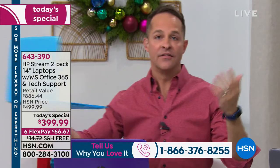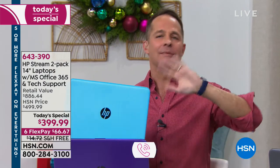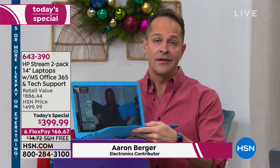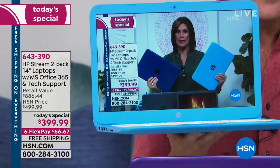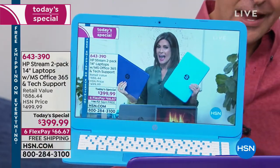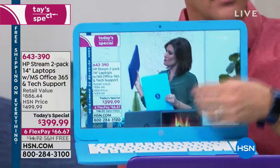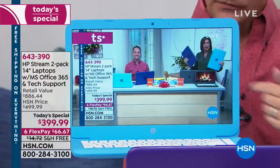When you look at the price, don't think for a minute this is going to be less than a computer — this is a full computer. It's going to be a lighter computer with a longer battery life and a simpler, more secure experience because of Windows S mode. All the things you do on your computer — using your webcam, streaming video — you can do here.